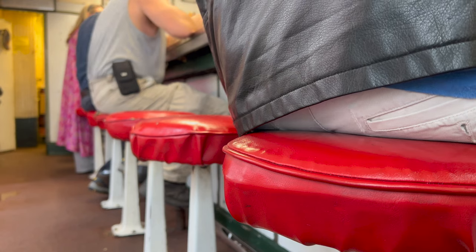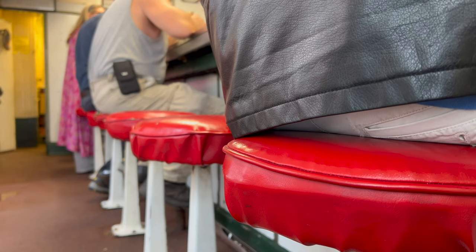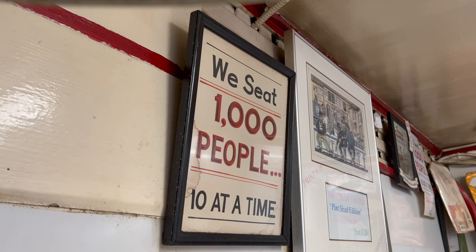The cash-only establishment has ten red and white stools. It jokes that it seats a thousand people, but only ten at a time. White-collar, blue-collar, no-collar, saints, sinners, preachers, prostitutes — everyone in between. It's a temple of democracy. You may have a judge sitting next to a guy that just got out of jail, sitting next to a banker, a little old lady, a couple of kids, and a Hell's Angel. It's all walks of life.